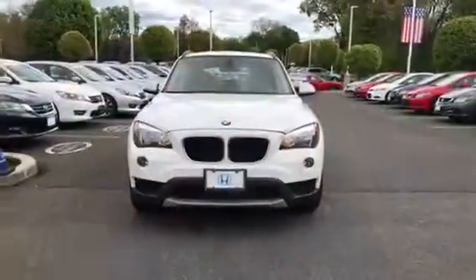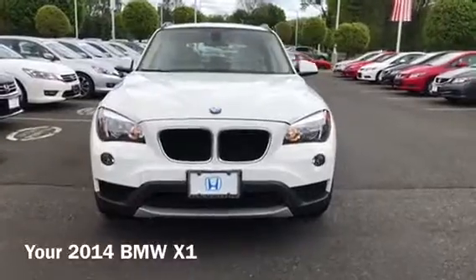Hi Chris, this is Jessica from Honda of Danbury. I just wanted to send you a video of the 2014 X1 that you saw listed on our website.